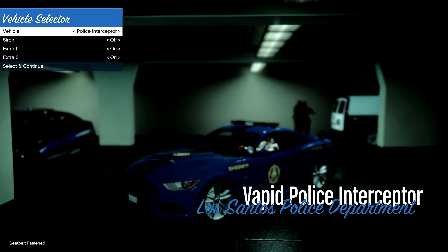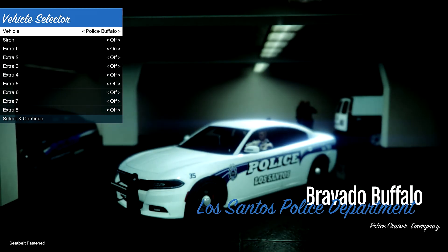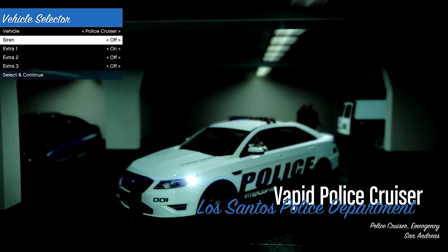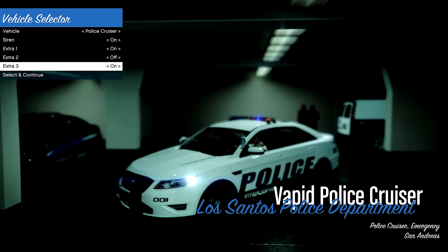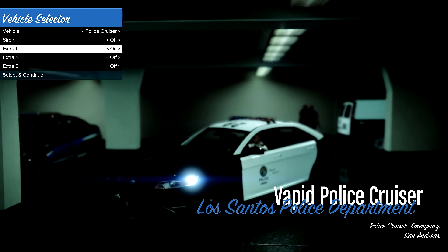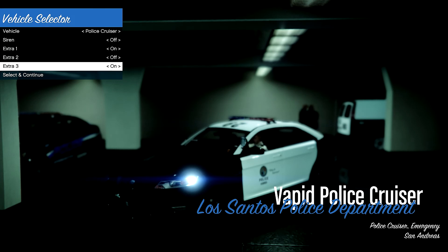Now we can go ahead and choose the police cruiser we want. We have the 2015 Mustang Interceptor, the 2015 Charger, and the 2012 Ford Police Interceptor — the Taurus. Let's go ahead and choose that one. We'll also have a ram bar installed as well as a spotlight. I really like the way this model looks; it's pretty high quality. You need to modify the handling a little bit so it won't flip over.